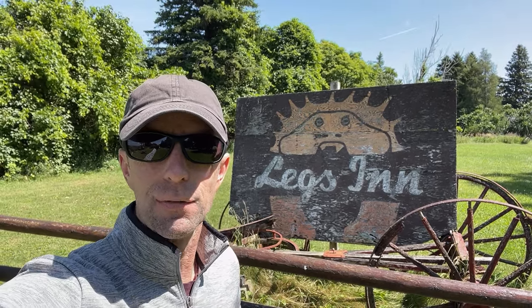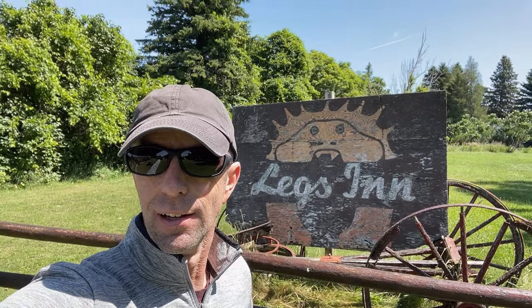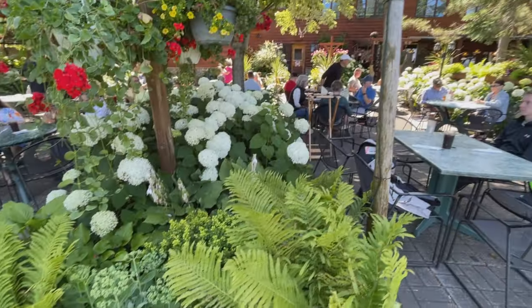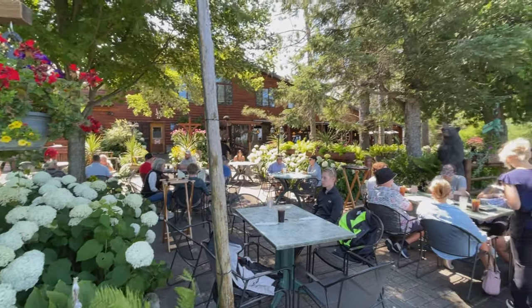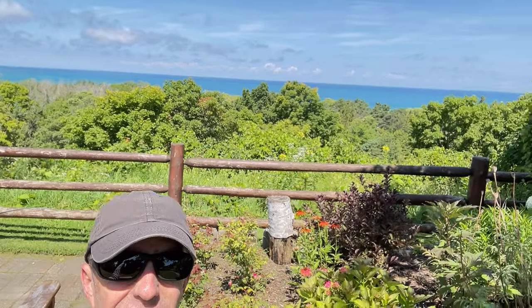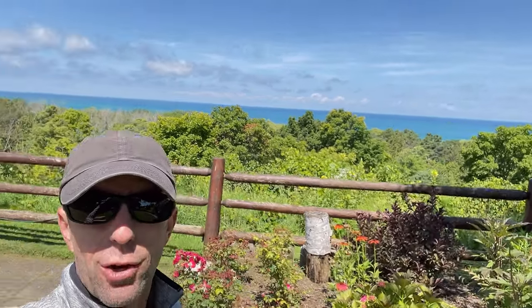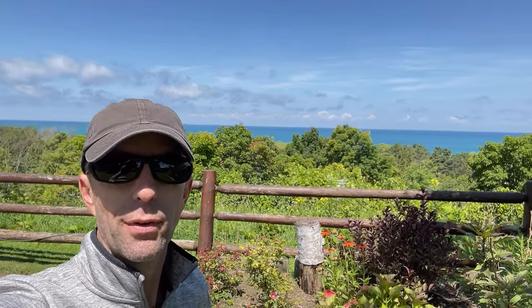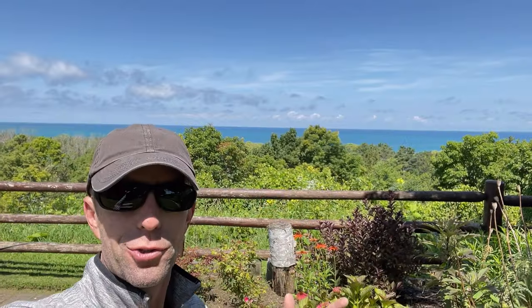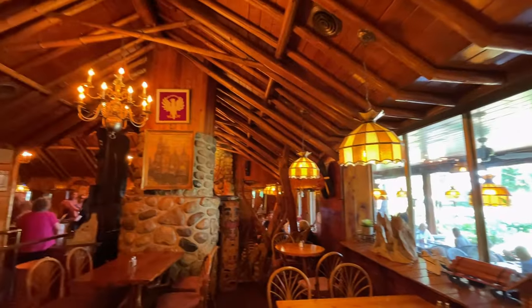It's Legs Inn in Cross Village — we've made it to lunch! We hit them just as they opened and we're sitting outside. You can see the beautiful outdoor seating right over here. It's so clear today that if you know what you're doing, you can find five lighthouses. It's such low humidity, it's beautiful. Harbor Springs, M119, Tunnel of Trees, Cross Village, Legs Inn — what a day so far.